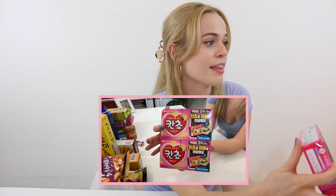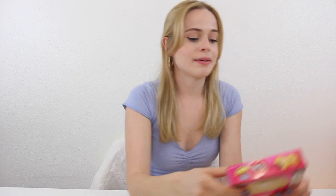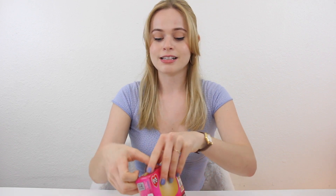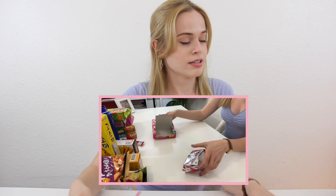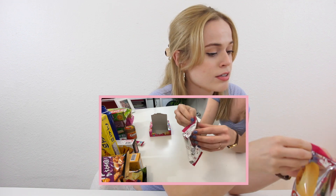The first Korean snack I'm going to try are these little chocolate cookies. They have a cute little heart on them and they just look so adorable. Kind of like you can write stuff on the back of it — it kind of reminds me of American Valentine's Day where you can write things on those little candies. I'm just going to open this up, and it looks like this comes in a pack of two and it comes in this cute little wrapper.